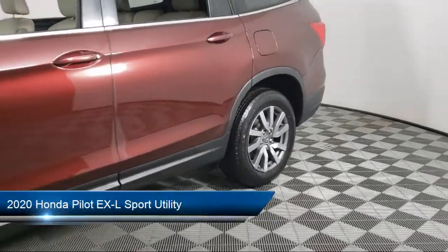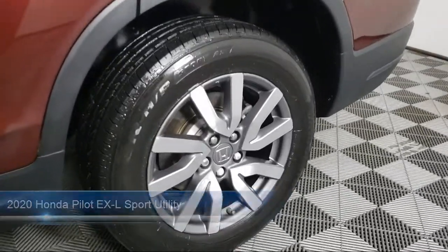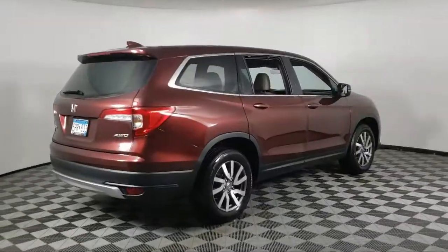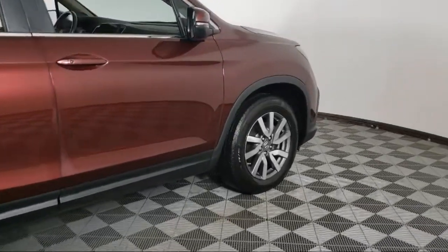It comes equipped with Sirius XM Satellite Radio, third row seating, heated door mirrors, auto high-beam headlamp control, rear view camera, heated front seats, and outside temperature display.